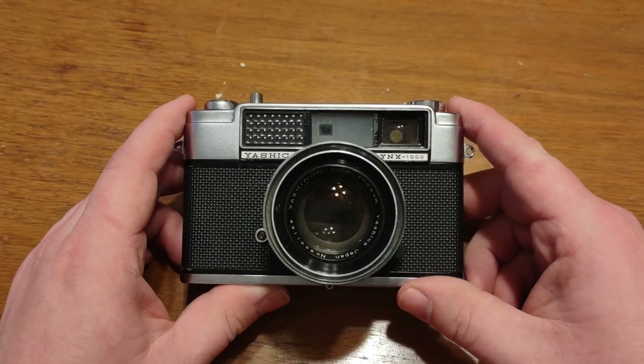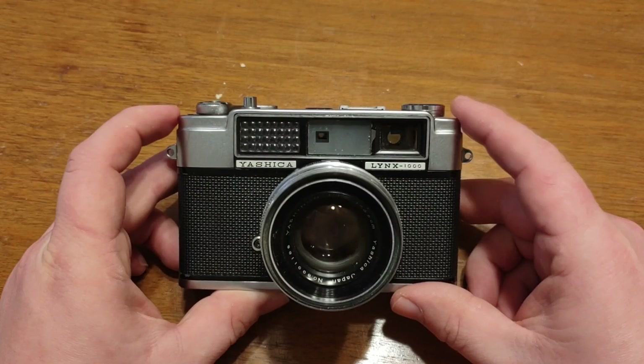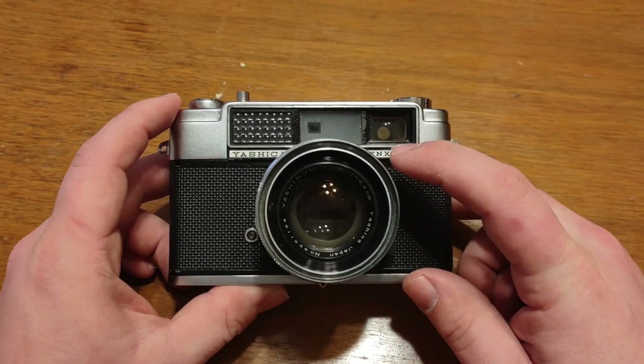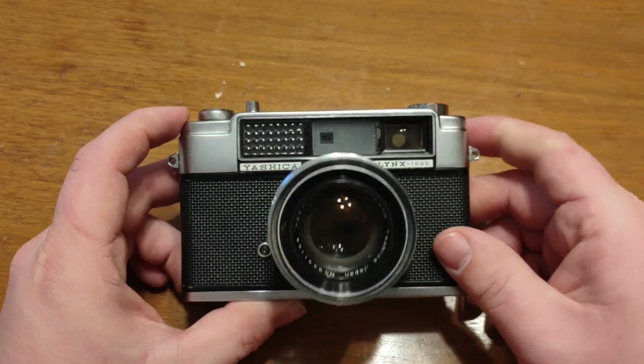Now I actually use this camera a lot. It's my daily driver and usually the one I'll go to if I'm out and about using 35mm that day. However, at the moment my focus is a little bit messed up, so I need to adjust that, but I will do that.